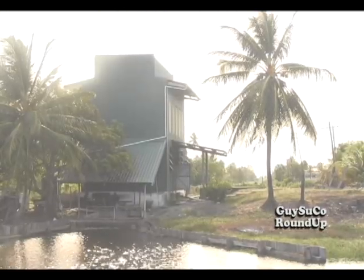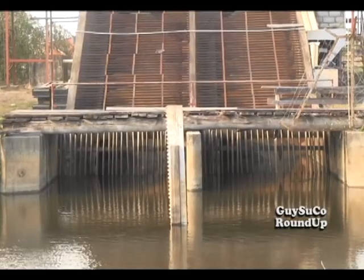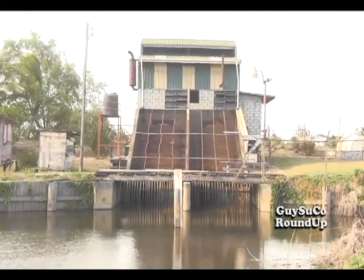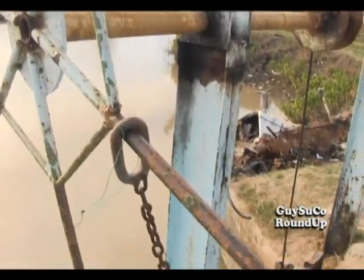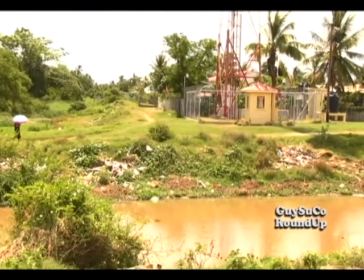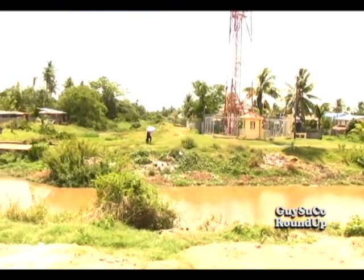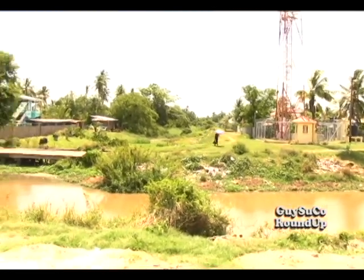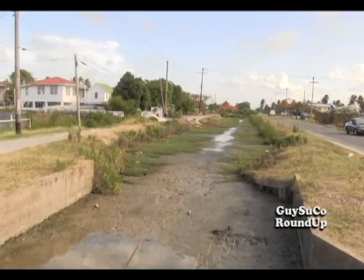Operating approximately 53 drainage pumps throughout the coastline, Gaisuku helps to contribute to a healthy environment by removing stagnant waters, aiding farmers, and preventing floods. Mr. Persaud makes a call to the general public to refrain from dumping garbage near or in the canals, nor should anyone settle on the drainage reserve. During this extended dry period, remember to use water wisely.